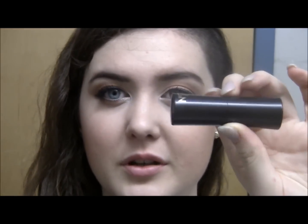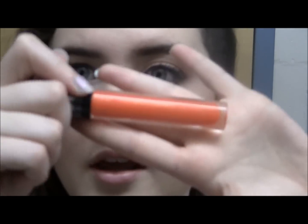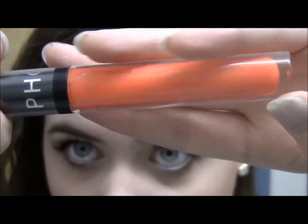Hey guys, for your lips I'm just going to be doing — this is usually something I pretty much only use for theater, but I'm using it now — it's the Number Seven lipstick in the color Sienna. And then on top of that I'm going to throw on this freaking awesome Sephora lip gloss in Golden Embrace, and I'll see you after that.